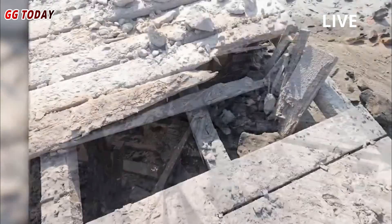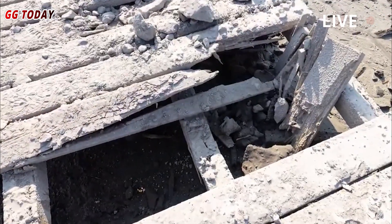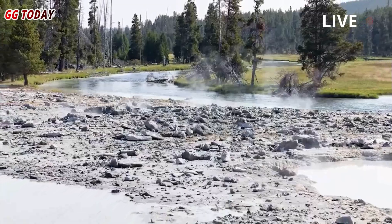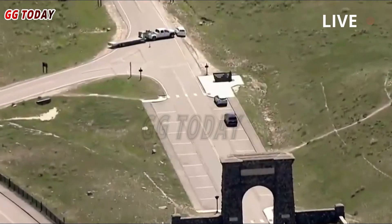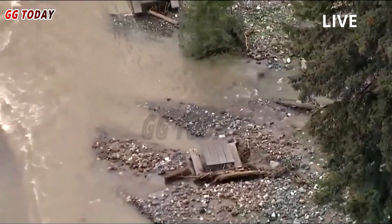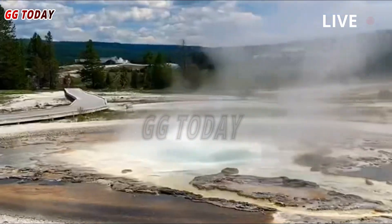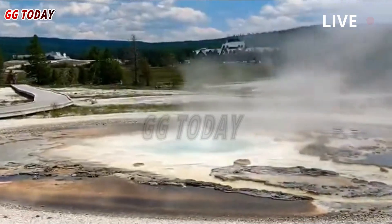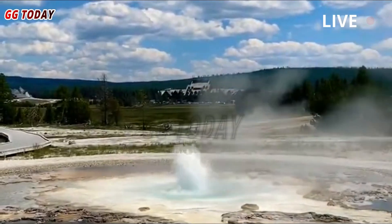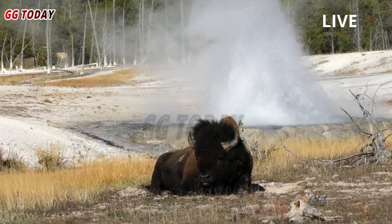The camera is facing north-northwest from the Biscuit Basin sidewalk, overlooking Black Diamond Pool. The pool is in the foreground and the angle of view is tilted due to the slope of the sidewalk. The cliffs in the background are Summit Lake's rhyolite lava flows, which erupted about 111,000 years ago — long after the Yellowstone caldera formed about 631,000 years ago, according to the USGS.